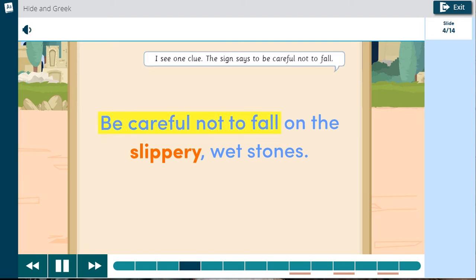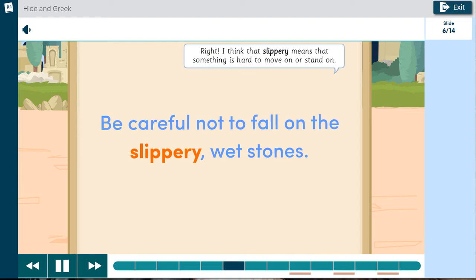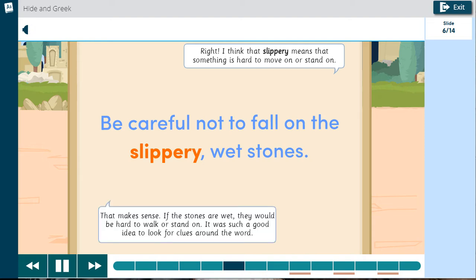I see one clue. The sign says to be careful not to fall. Yes, and it says the stones are wet. Right. I think that slippery means that something is hard to move on or stand on. That makes sense. If the stones are wet, they would be hard to walk or stand on.